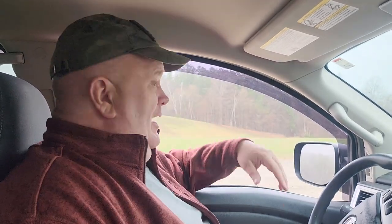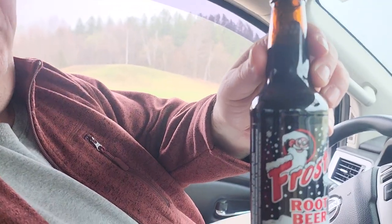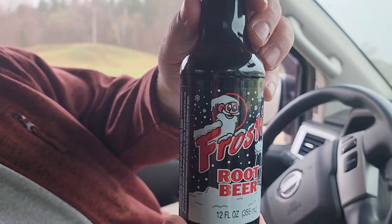Every once in a while we're home, but we're out again. Today we are doing Frosty Root Beer. This is bottled by Excel Bottling Company out of Breeze, Illinois. You can check them out at www.excelbottling.com. It's a registered trademark of Frosty Root Beer out of Detroit, Michigan.